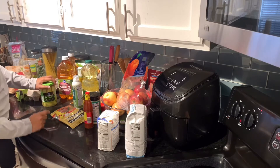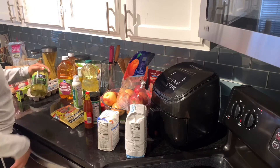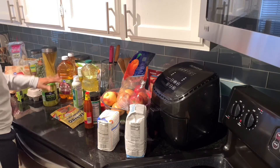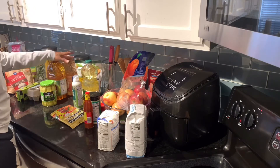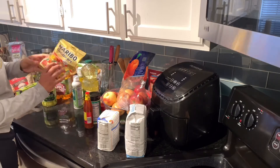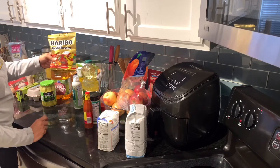Then we have some pickles — those are from my husband. He uses them to prevent cramps because he plays sports. We have some juice for my baby. And my husband has a sweet tooth, so he brought himself some candy.